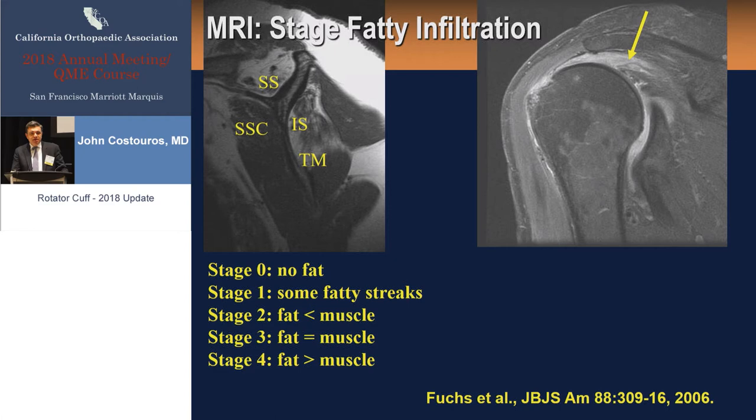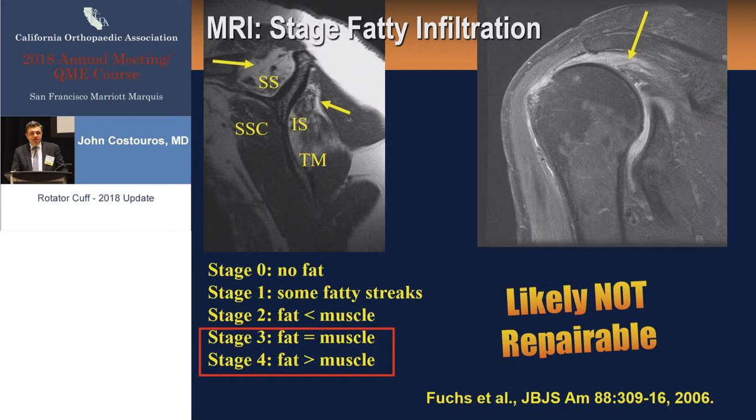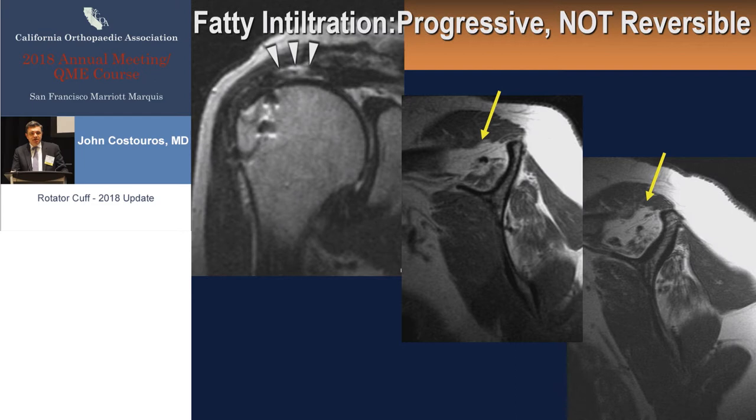This is the work of Bruno Fuchs looking at fatty infiltration staging, based on the oblique sagittal sequence. This was first developed by Goutalier using CT scans in the early 1990s and validated for MRI by Fuchs. When we get into trouble is at stage 3 or stage 4 fatty infiltration, when the volume of fat is equal to or greater than muscle — this is likely not going to be repairable. In 2018, we know that fatty infiltration is unique to rotator cuff musculature; it's progressive and not reversible. With repair, you can halt progression, but reversing it is really the holy grail of the biology we're looking to in the future.